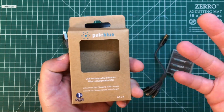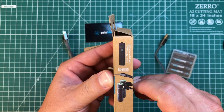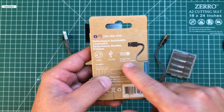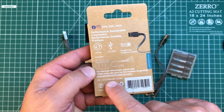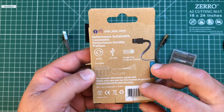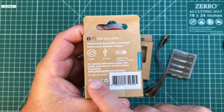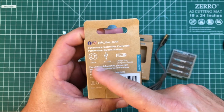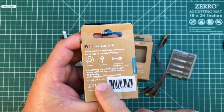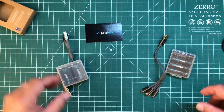Comes in nice recycled packaging — they're a member of 1% for the Planet, which is cool, definitely caring about the environment. The AA's show a 4-to-1 USB, two hours charge time, 1.5 volts at 1,500 milliamp-hours capacity, and two and a quarter watt-hours. The 9 volts are 500 milliamp-hours — a little lower capacity — but with 1,000 charge cycles I will have these batteries for a very, very long time. They take three hours to charge and are rated at four and a half watt-hours.